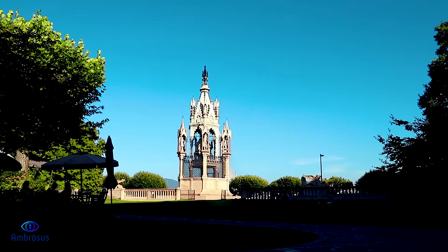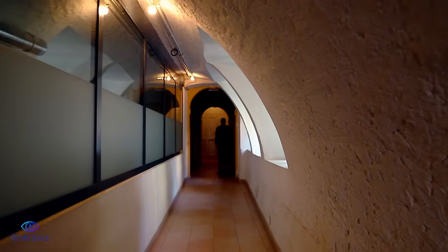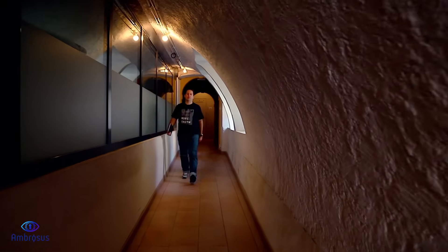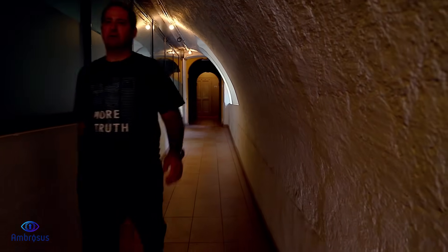As you have seen at Ambrosus, we're constantly thinking about how technology can be used to improve how products are manufactured, transported, and stored — to make it not only safer for consumers, but also much better for the planet. For us, it's clear that the future will be decentralized and autonomous, and that's why every single day we're doing the hard work to invent how businesses will be operating in 10 to 20 years, so you don't have to.